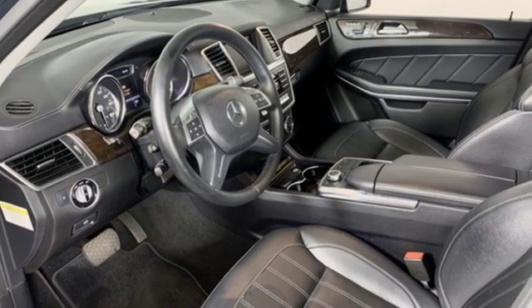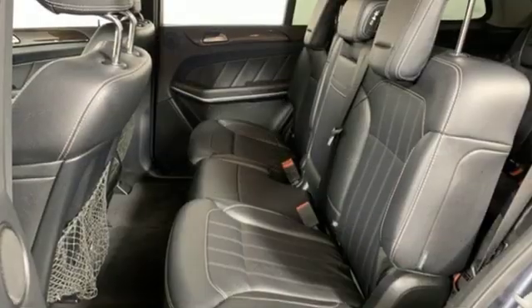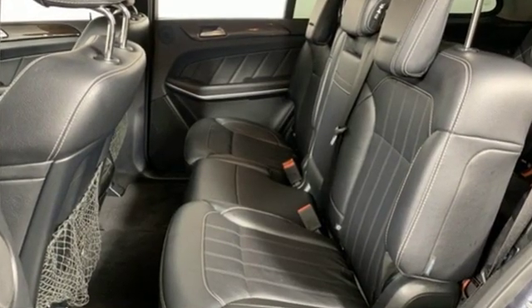Car and Driver reports it can nicely accommodate four adults, three kids, and 16 cubic feet of luggage.